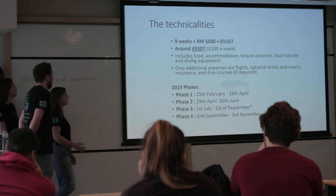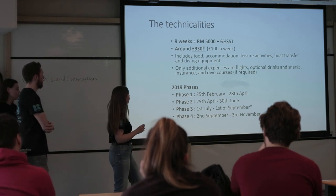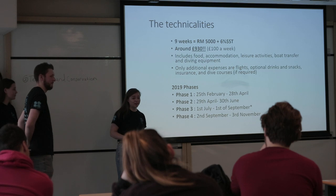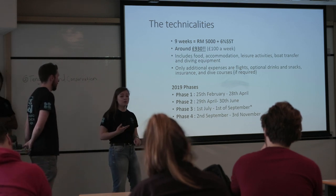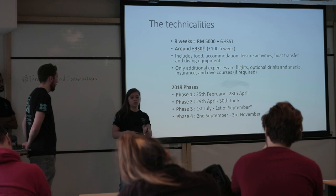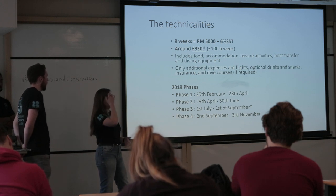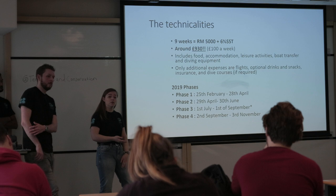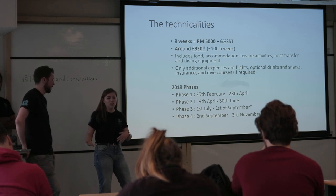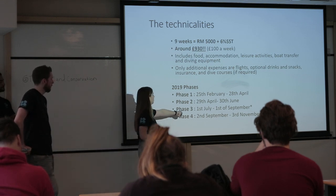So the pricing: it's 5,000 Malaysian Ringgit for nine weeks, which is about £100 a week — cheaper than living in Edinburgh. That covers your food, accommodation, and everything you'll be doing while you're there. The only things you pay extra for are your flights, your coach from the airport to Mersing (which is less than a tenner), and a diving qualification if you want one. The price for a diving qualification is about the same as doing it in the UK anyway.